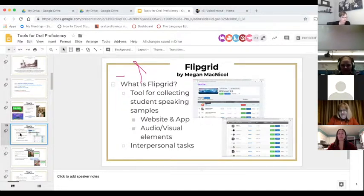Flipgrid is a tool for collecting students' speaking samples in a safe environment where students can have their voice heard. It's available both as a web tool and as an app, and it consists of grids and topics. You're able to create private grids that students log in to with their school email credentials, or you can make them more public. Within Flipgrid you can create as many grids as you like — I usually do one for each section of my Spanish courses.